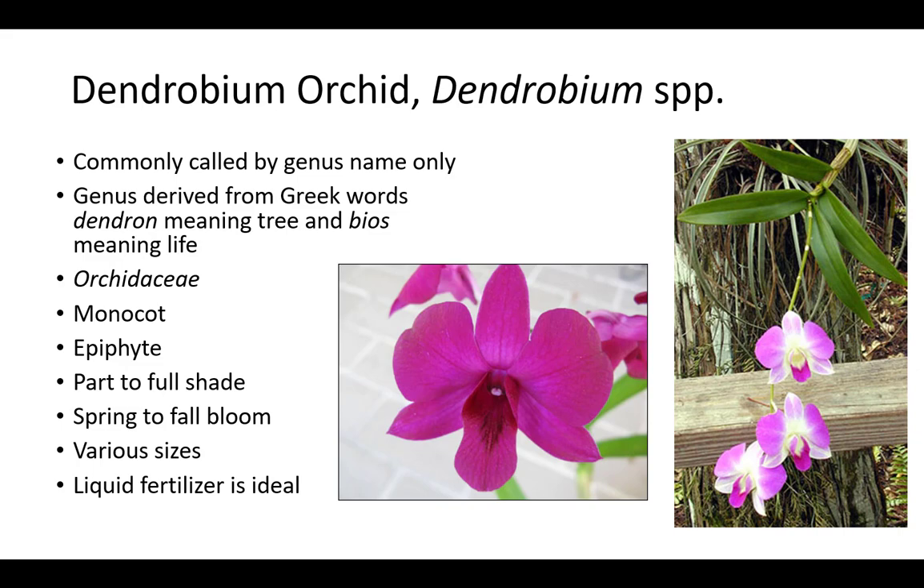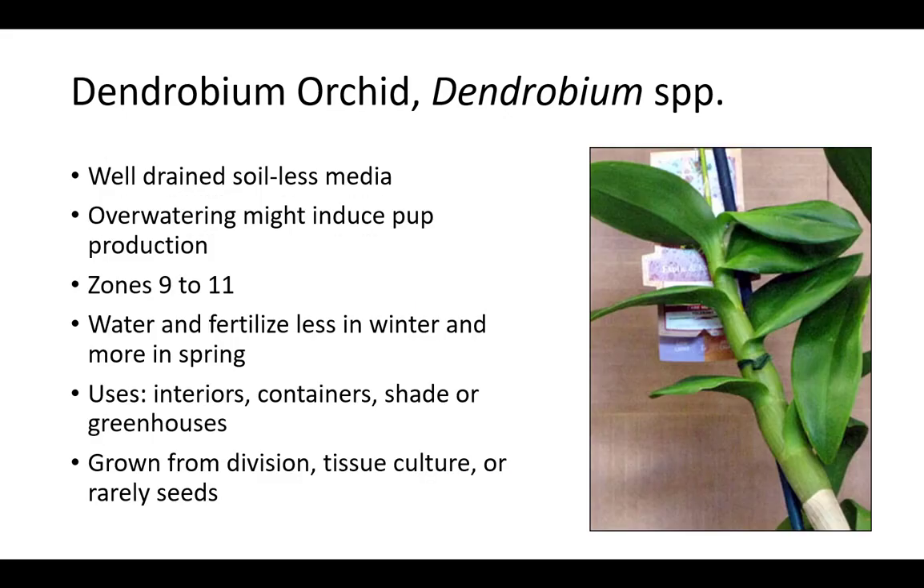Dendrobium is commonly called by genus name only. The genus name is derived from the Greek words dendron meaning tree and bios meaning life, which refers to its epiphytic nature. It is a member of the Orchidaceae family, which are epiphytic monocots related to other orchids including Phalaenopsis and Vanilla. They prefer part to full shade and are various sizes, from half a foot to 6 feet. Dendrobium has spring to fall blooms and liquid fertilizer is ideal. Dendrobium grows best in well-drained soilless media in zones 9 to 11. Overwatering might induce pup production and plants should be watered and fertilized less in winter and more in spring. Dendrobium is grown from division, tissue culture, or rarely seeds for interiors, containers, shade houses, or greenhouses. There are many species and cultivars.